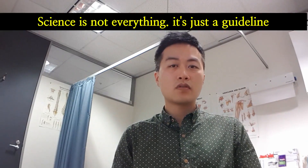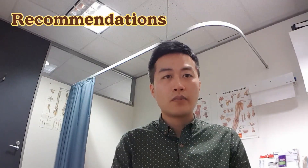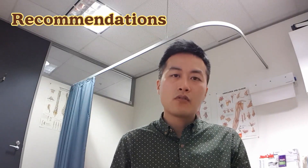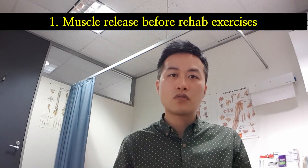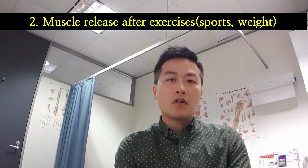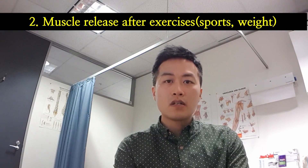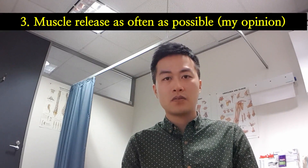Despite this, science can't explain everything yet, as it's almost impossible to conduct this kind of research in a well-controlled setting due to the nature of foam rolling. Based on current findings, foam rolling before exercise is recommended if you're in a rehab process, to reduce pain perception before exercising. For regular exercisers, foam rolling after exercise is recommended to reduce muscle soreness. My personal opinion is to do this kind of muscle release as often as possible, since there is no harm unless you press too hard.